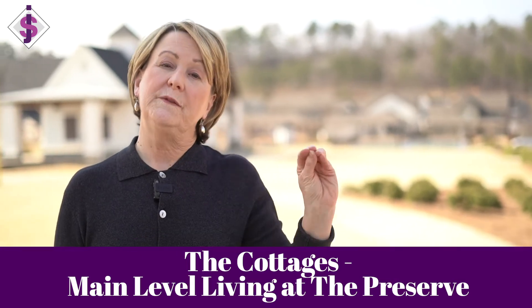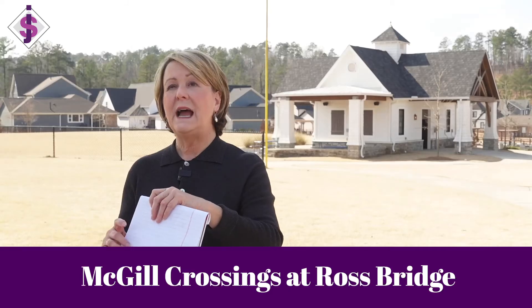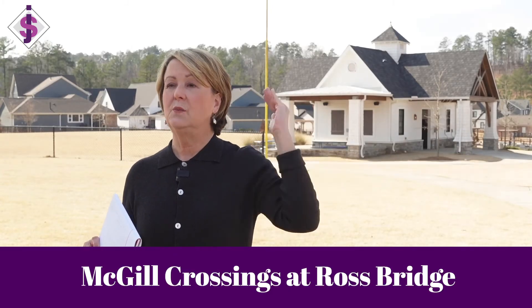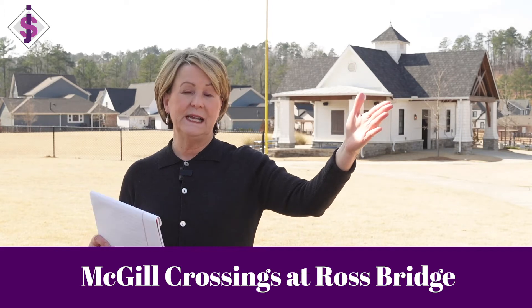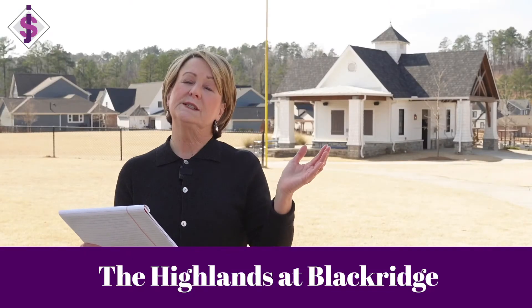But there are a group of homes called the Cottages, and they're a little bit smaller — mostly main-level living. To give you an idea of pricing, right now there's a three-bedroom, two-bath, 1,800 square feet listed at $420,000. Going out towards Ross Bridge on one of those side streets is McGill Crossing, and there are some beautiful large homes there. For instance, a five-bedroom, four-and-a-half bath with 2,900 square feet is priced at about $570,000.